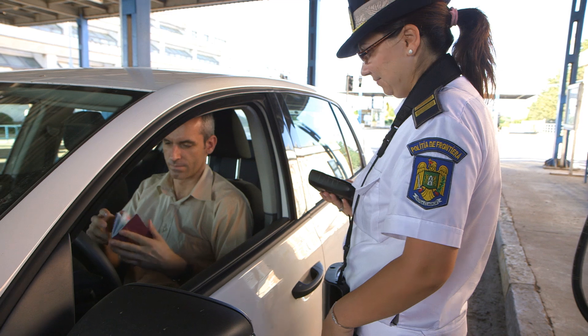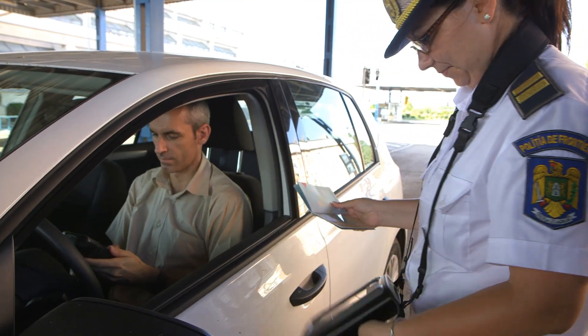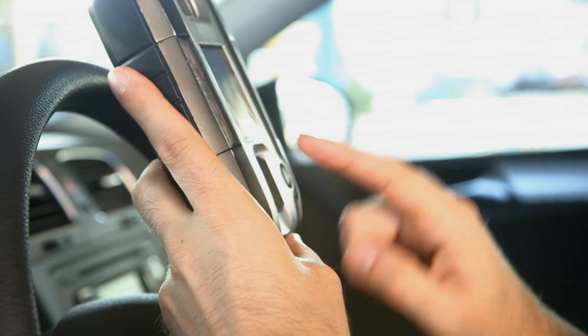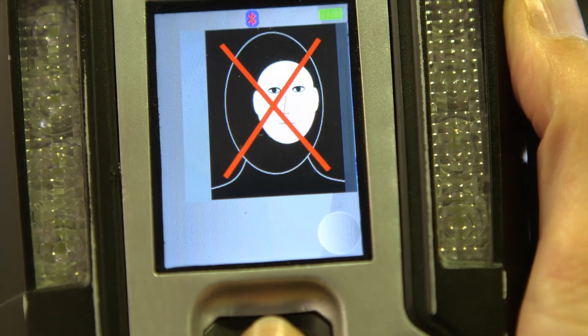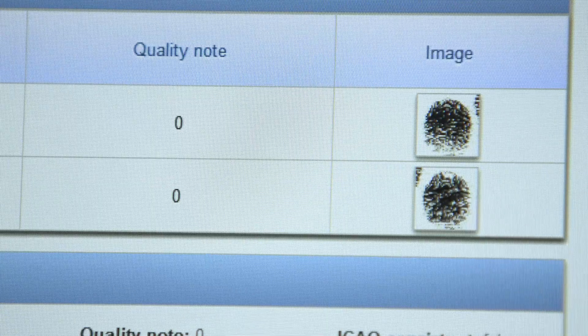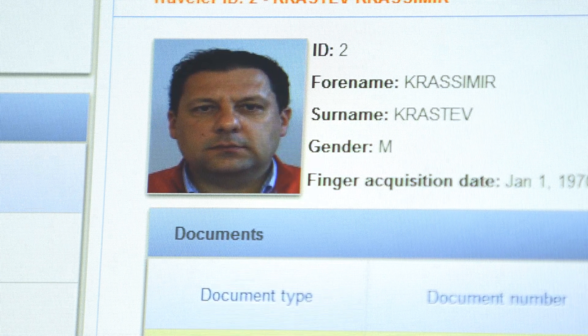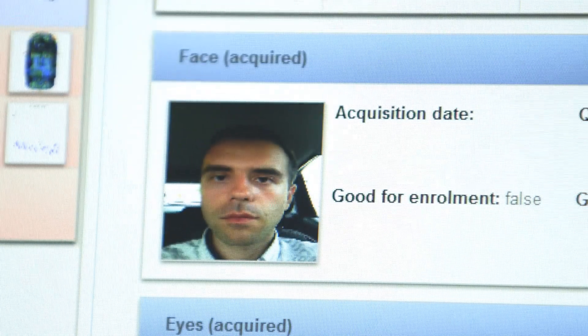Morpho has developed two mobile devices for border officers to speed up the vehicle flow at border crossing points. Because there are two mobile devices, passengers inside the vehicle don't have to get out. The first device is used by the border officer to read the biometric passport. The second mobile device is passed inside the vehicle where the travellers scan both their fingerprints and face. The data collected is sent to the central site where it is cross-checked against data from the biometric passport and national databases.